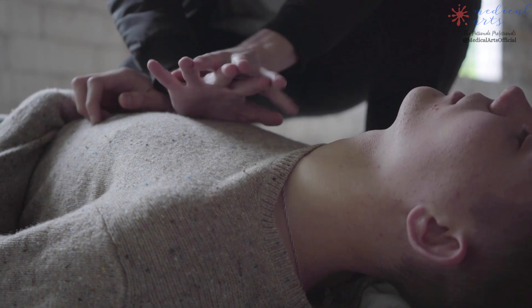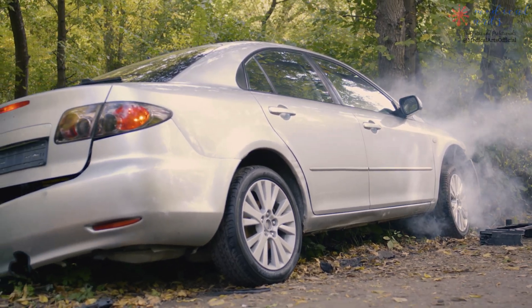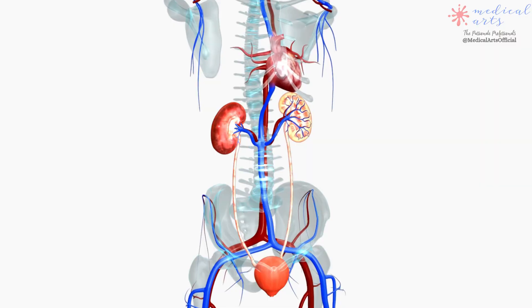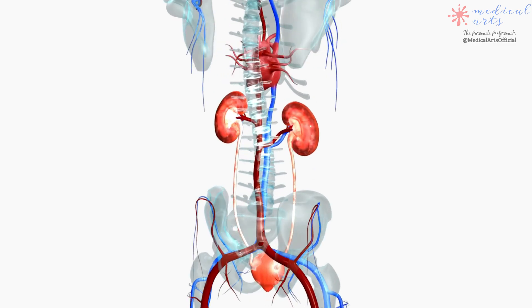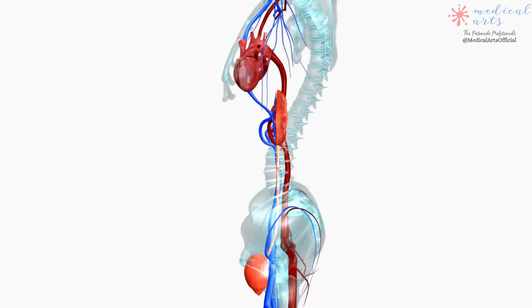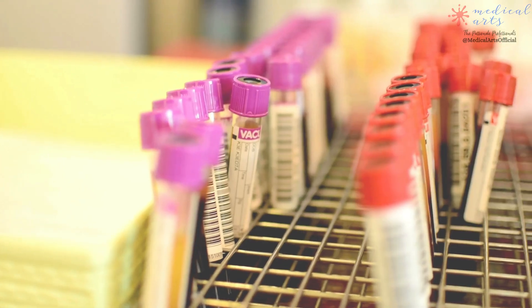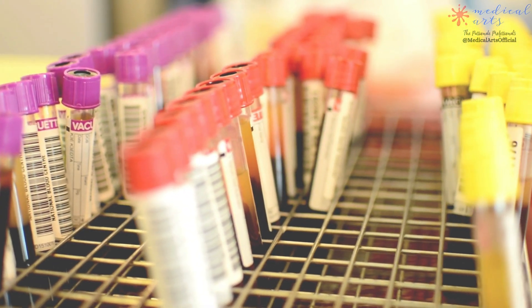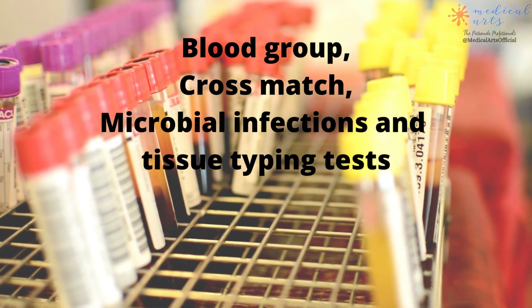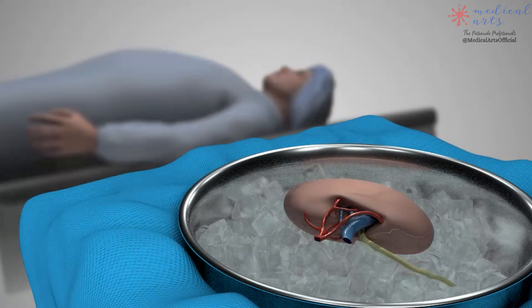Deceased donors are people who have died, usually as the result of an accident rather than a disease, and either the donor or their family has chosen to donate their organs and tissues. Your body is more likely to reject a kidney from an unrelated donor. Regardless of whether the kidney transplant is from a living or deceased donor, special blood tests — such as blood group, cross match, microbial infections, and tissue typing tests — are required to match a donor kidney to the recipient.